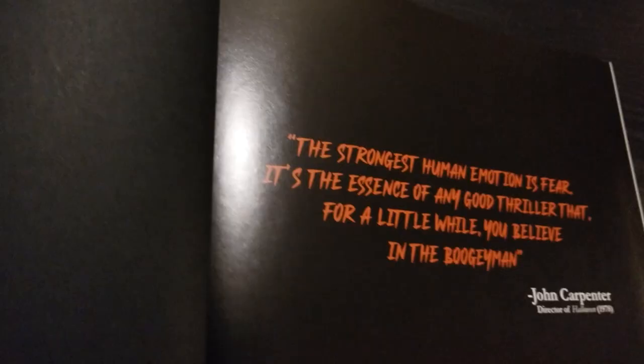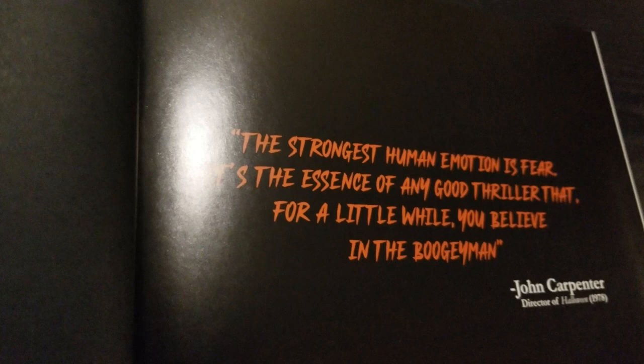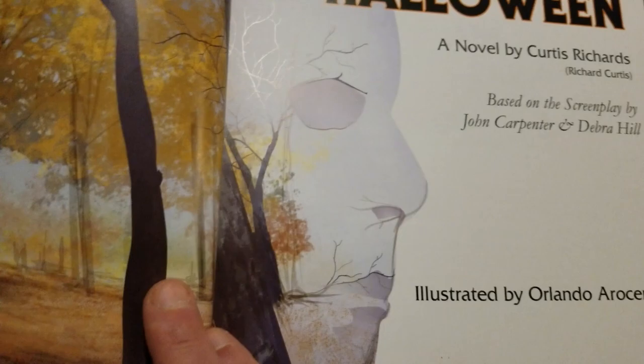There's a quote from John Carpenter, director of the 1978 classic Halloween. It says: 'The strongest human emotion is fear. It's the essence of any good thriller — that for a little while, you believe in the boogeyman.' That's right, the boogeyman's real. 'It was the boogeyman.' Wow, look at this — this is so cool.